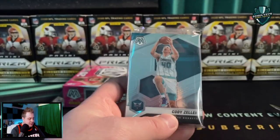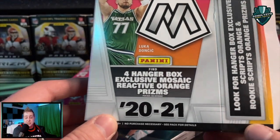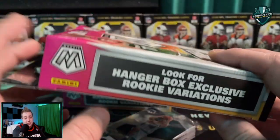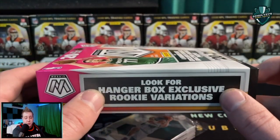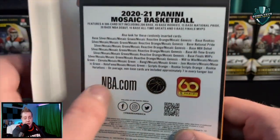My first peek at Mosaic on Schultz's Card Pulls. Four exclusive orange refractive prisms come out of these hanger boxes. Also look for the rookie variations specific to hanger boxes, and then all those different odds — never tell me the odds!